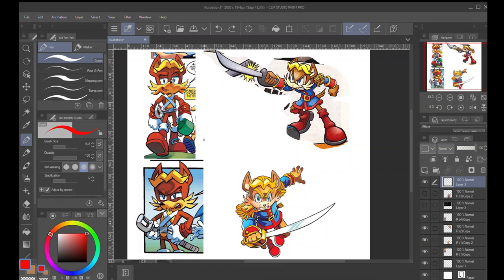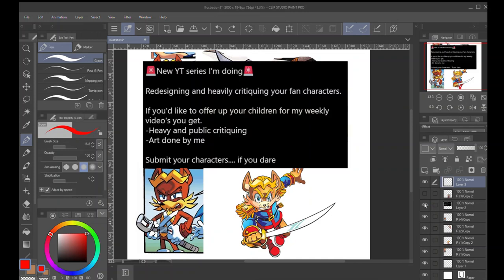After this, in the future, I'm going to deconstruct the absolute heck out of the fan characters submitted to this tweet. I said I was doing a series, and if you submitted your fan characters, I was allowed to, on no uncertain terms, destroy them.